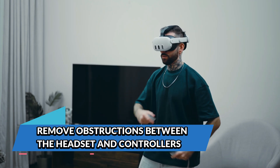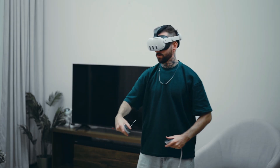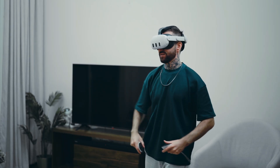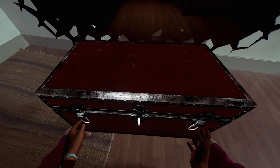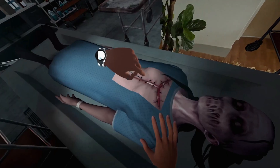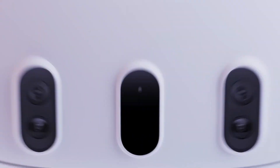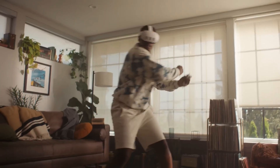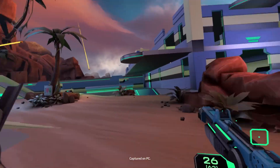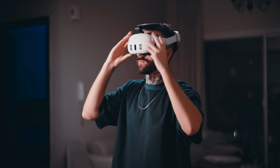Remove obstructions between the headset and controllers. Inside-out tracking relies on a clear line of sight between your headset's cameras and your controllers. If something's blocking that view — like a pillow, a curtain, or even your own body — your controllers might start behaving like they're possessed. Be mindful of your surroundings and ensure that no physical objects obstruct the headset's view. Also, remember that the Quest 3's cameras can't see behind you, so if you're reaching behind your back to draw a sword or grab an item, the headset might temporarily lose tracking. Try adjusting your gestures or moving more smoothly to keep those controllers within the headset's field of vision.